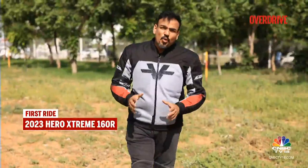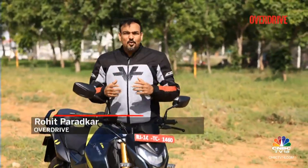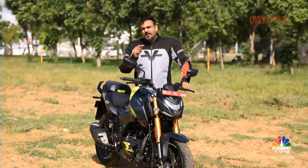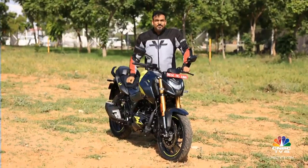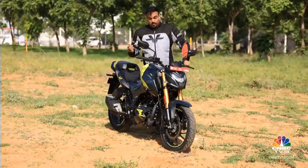You remember the Hero 1R concept from the 2019 EICMA? It was a very good-looking concept and it gave birth to the Hero Xtreme 160R with pretty much an unchanged design, save for one very important detail — upside-down forks. Even the aging Pulsar 160NS has got them now, so it was about time the Xtreme 160R got them too. So here they are.